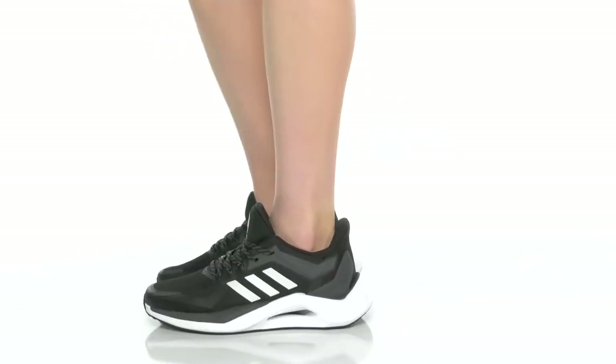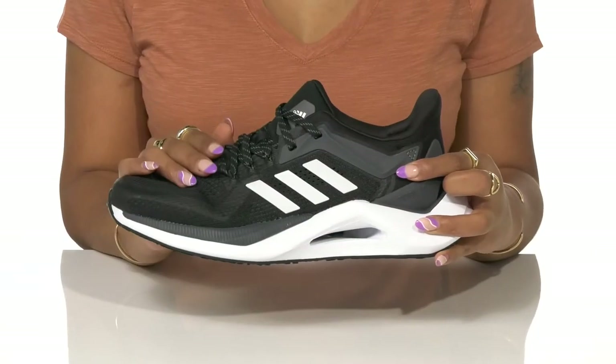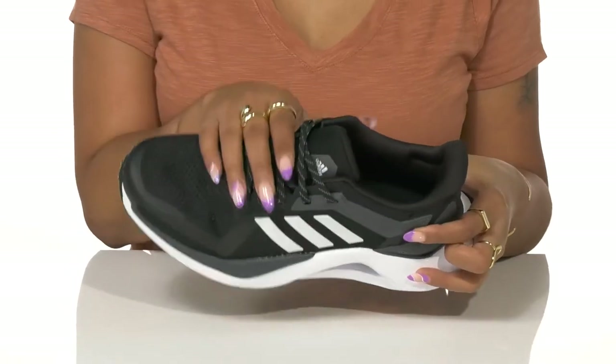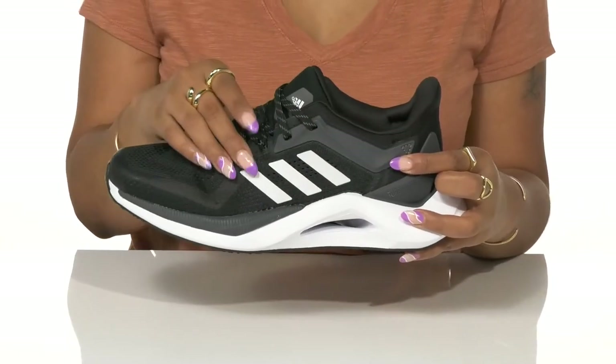Step up your running shoe collection with these sneakers by Adidas. A mesh and synthetic upper provides breathability and style. This lace-up closure is complemented by a modern-looking synthetic overlay and well-cushioned tongue.